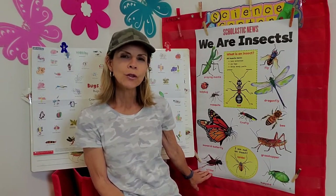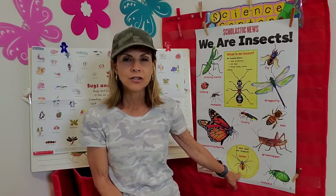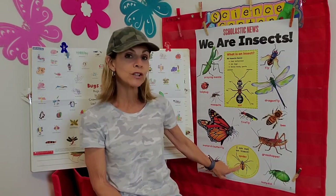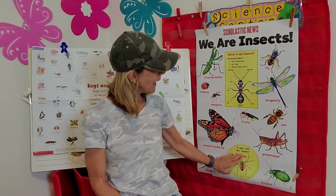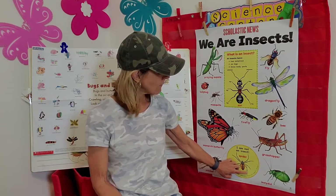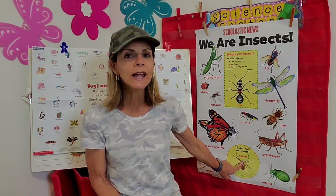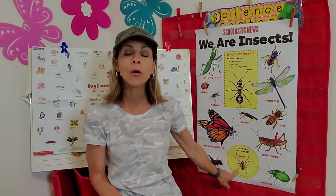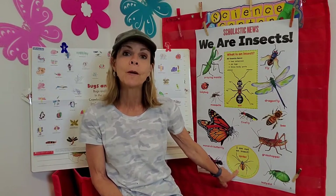I wanted to share one more piece of information before we leave this poster. I see a creepy crawly thing down here — it's a spider. But did you know that spiders are not insects? I can compare an insect and a spider and tell the difference. All insects have six legs; however, this spider does not have six legs — it has eight. So it's definitely not an insect. And if I look real close at a spider, it only has two body parts, and we know that insects have three. So even though a spider has legs and it crawls, it's not in the insect group — it's with a different group of creatures altogether.